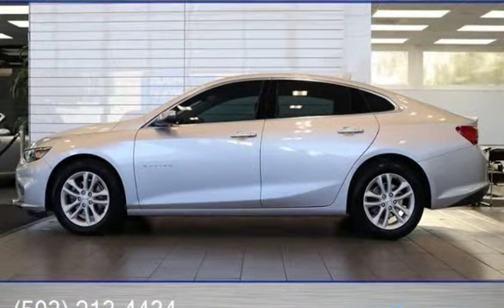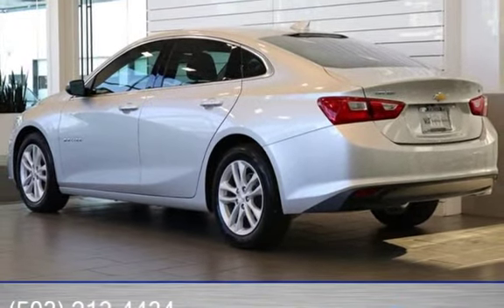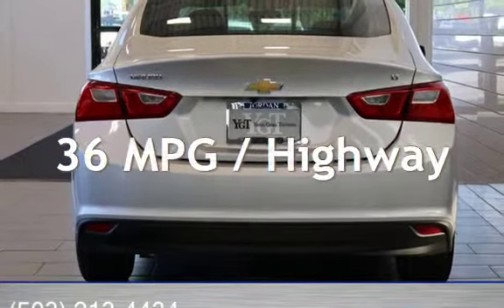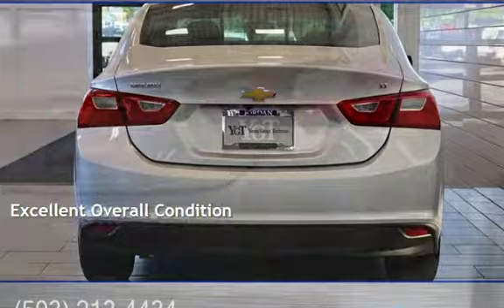This Chevrolet is a great value with less than 16,000 miles on the odometer. Estimated fuel economy for this vehicle is 27 miles per gallon in the city, and 36 miles per gallon on the highway. This vehicle is in excellent overall condition.